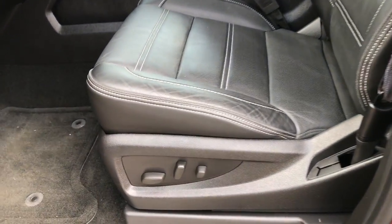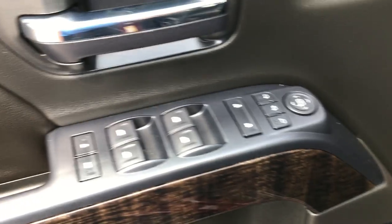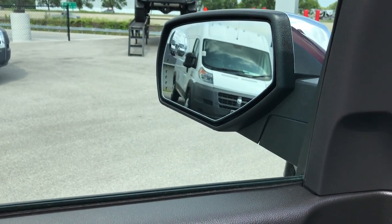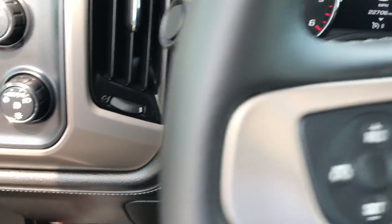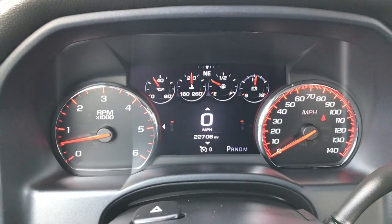Inside, the Denali package gives you the black leather seats. There are no rips or tears in these seats — very, very clean. Both of these seats are heated and cooled. We've got the power fold-in mirrors with built-in directional signals; they're heated and have the driver's side blind spot mirror. Power windows, power locks, memory driver's seat. Turn dial four-wheel drive, auto headlamps. You can see that this truck has 22,706 miles.